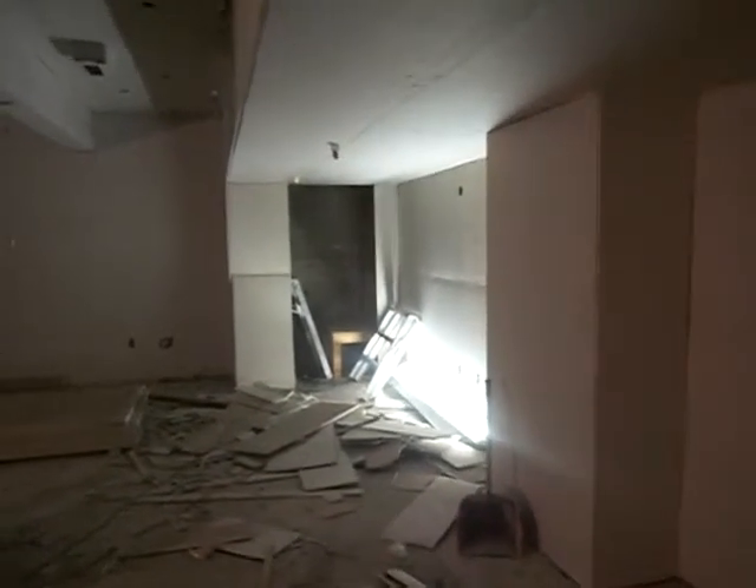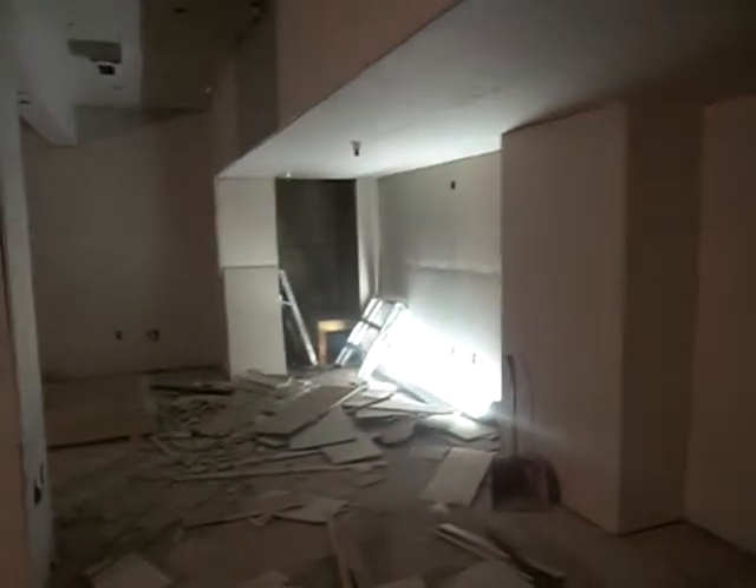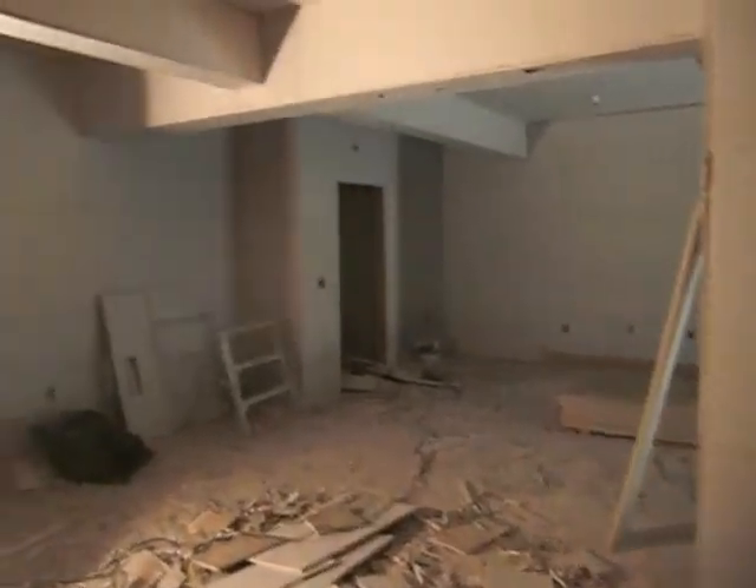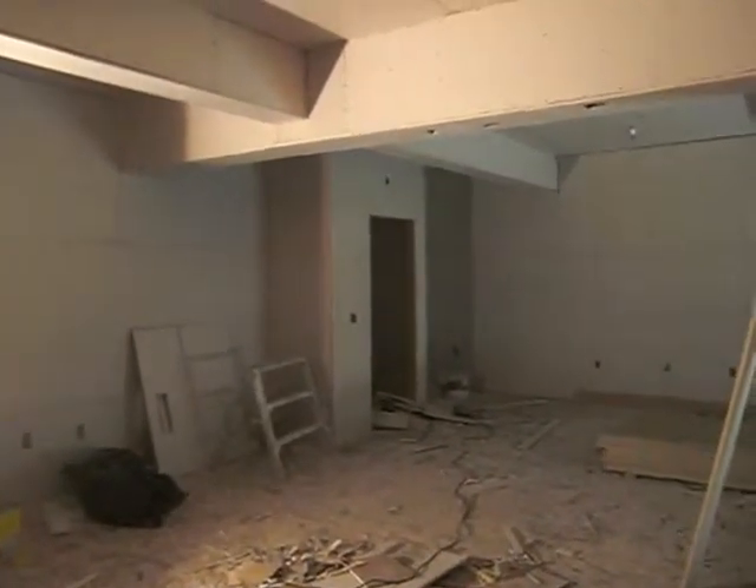Look at this. Wow. And I think this is the computer lab. We've got a lot of outlets for the local area network and so forth. Comm and data lines.